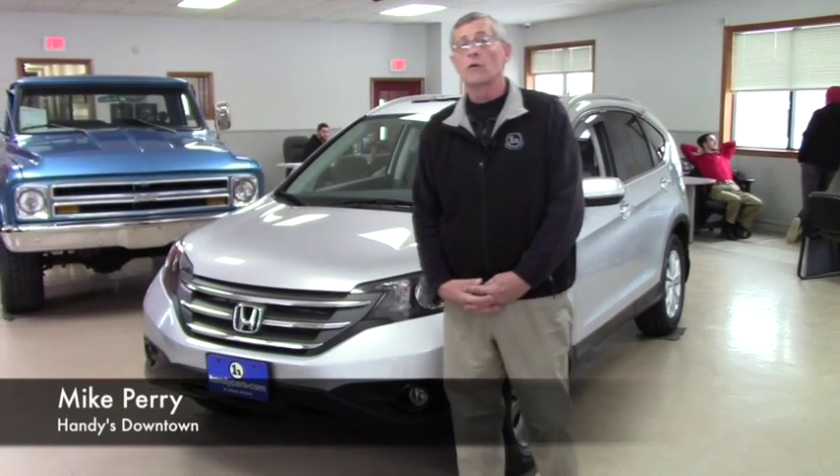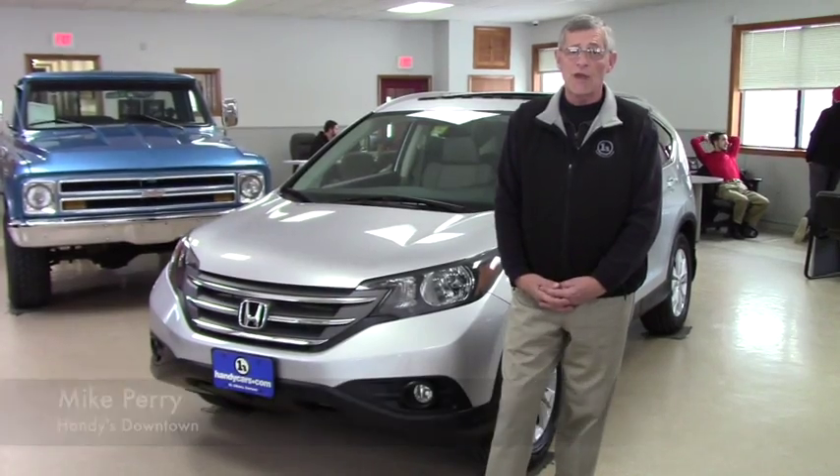How you doing Danielle? It's Mike Dunn at Handys. Thank you very much for taking a look online at some of the vehicles that we had there.